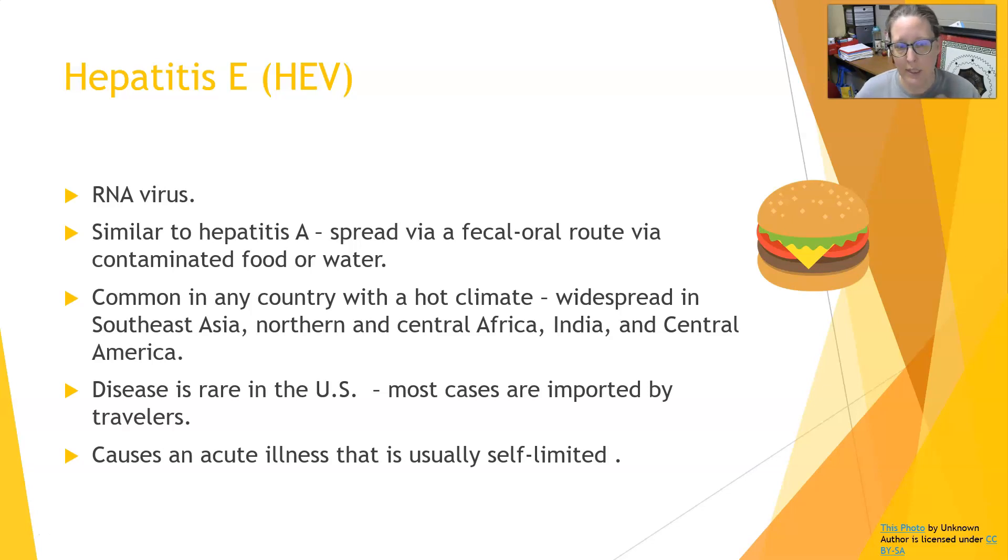Any kind of food that's handled by somebody that has Hepatitis E, especially things that aren't cooked — if you consume it, you can get Hepatitis E. It is common in any country with a hot climate. It is widespread in Southeast Asia, Northern and Central Africa, India, and Central America.